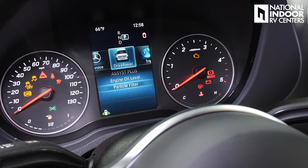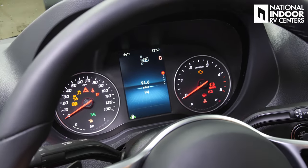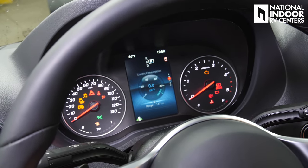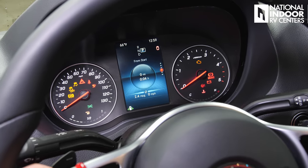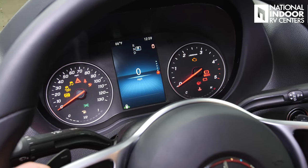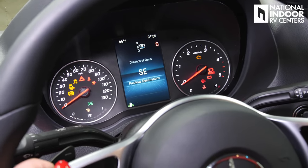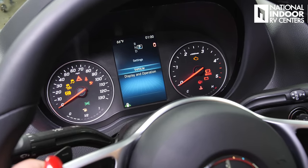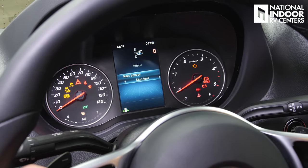Then we can go to Drive Assist — this shows the following distance of cars in front of us, trip information, miles left till empty (we have 94 miles left), current consumption, and driving habits. Then we can navigate through trip one and trip two, back to miles per hour, navigation, radio, media, phone, settings, and vehicle. Under vehicle, you can adjust the rain sensor sensitivity on the windshield wipers — low sensitivity, standard, or very sensitive.